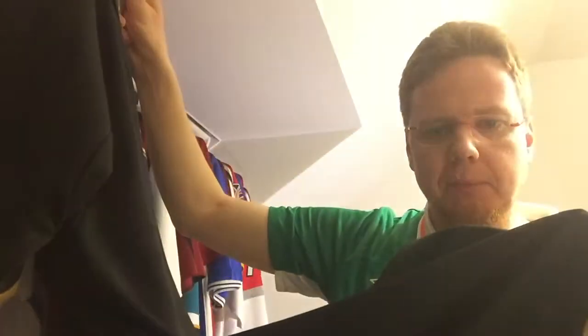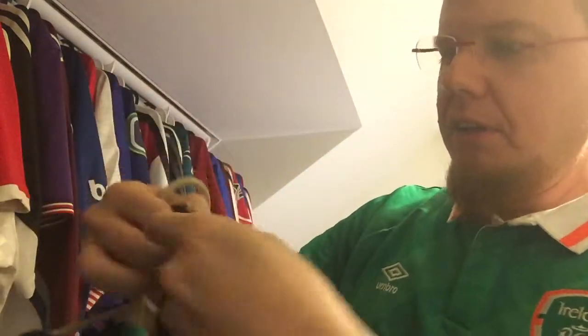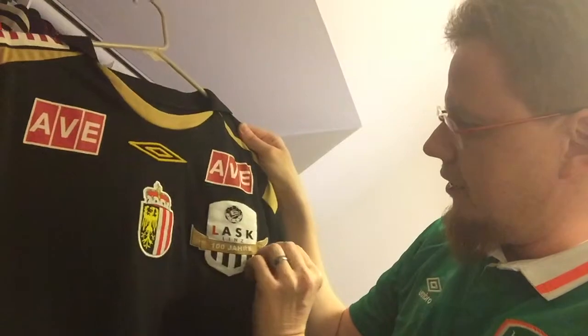But then I have this tag on the bottom of the jersey, and you can see — let me show this — it says 'official team wear product,' so I have a feeling this might be the player issue. Anyway, it is a really nice jersey.